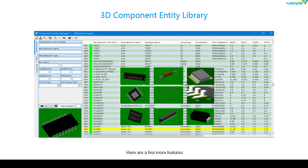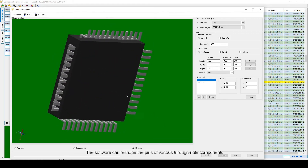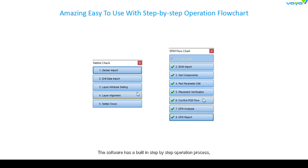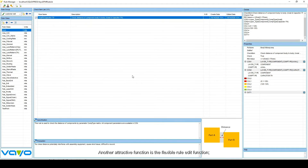Here are a few more features. The software can reshape the pins of various through-hole components to match the shape of the pins with the through-holes. The software has a built-in step-by-step operation process, which makes it easy to learn and use. Another attractive function is the flexible rule edit function — you can easily copy, modify, and then generate new rules.